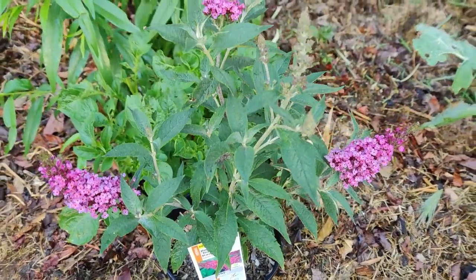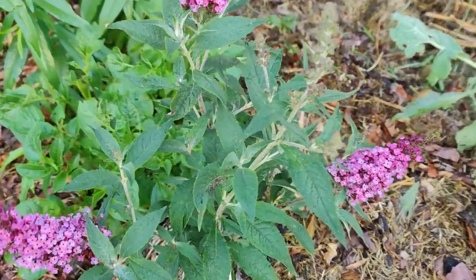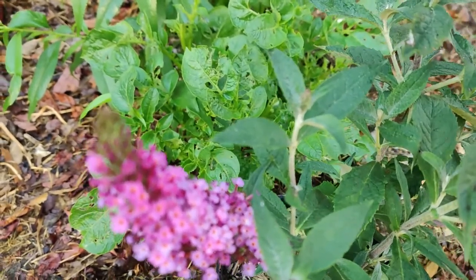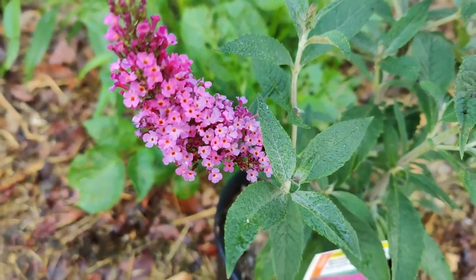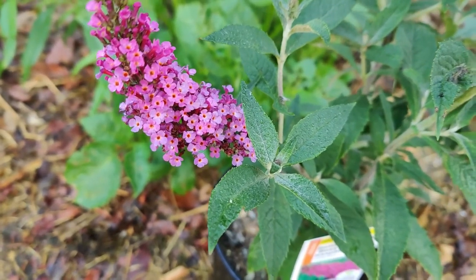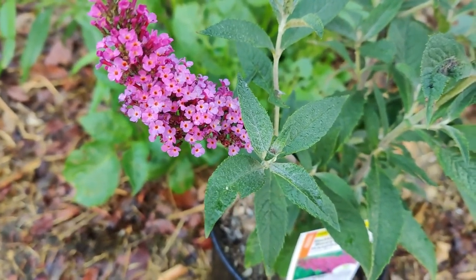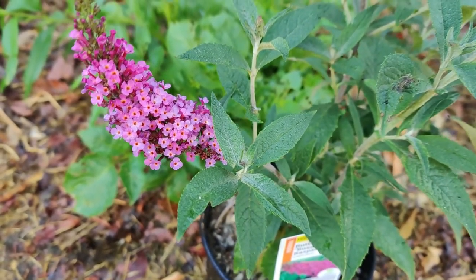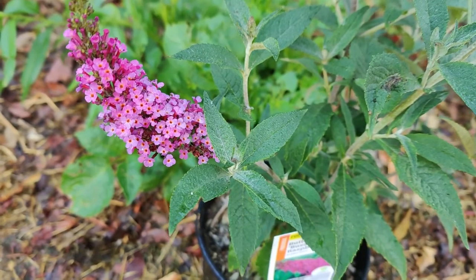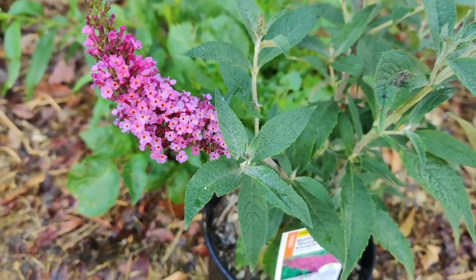Asclepias produce complex flowers comparable to orchids, as five petals bend backwards to showcase the gynostegium and structures containing glands and pollen. The size, shape, and color of the horns and hoods of the flowers help to identify species in the genus Asclepias.